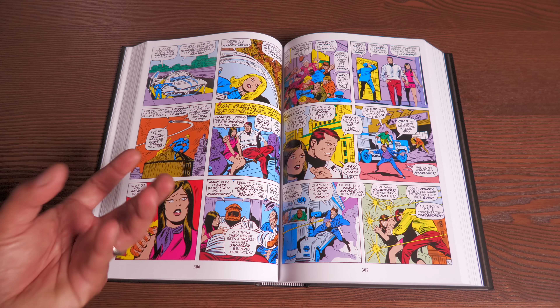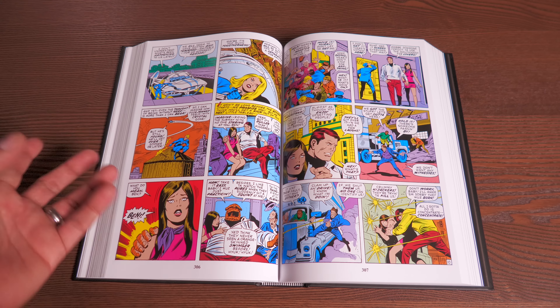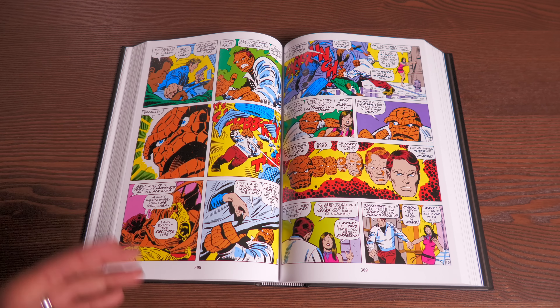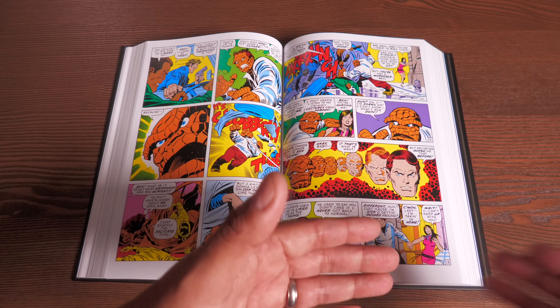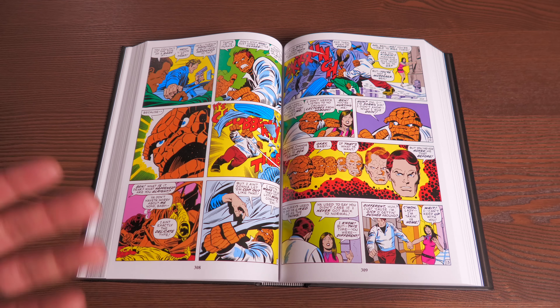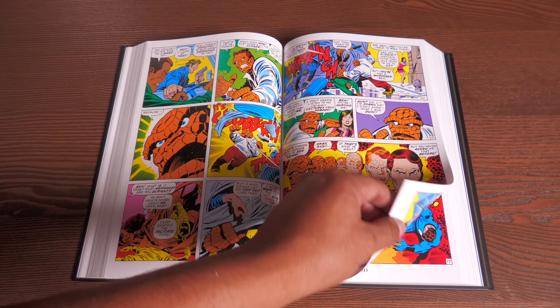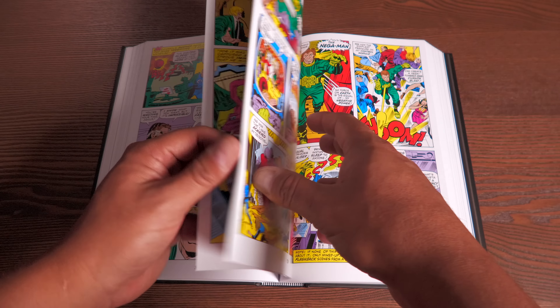Interestingly, both Romita and Buscema almost mimic Kirby's style in these issues — they were really trying to make the transition flow seamlessly and keep the book selling. There are several splash pages here that are very Kirby-esque. Speaking of Kirby, there's one more issue by him in this volume: issue 108.